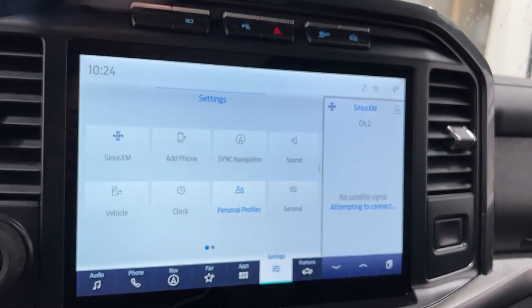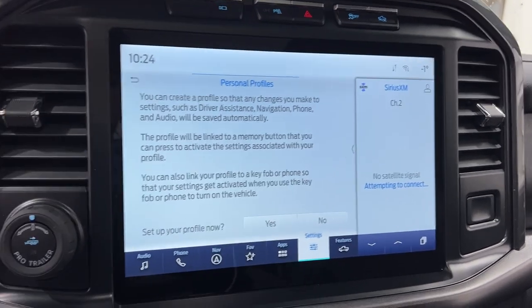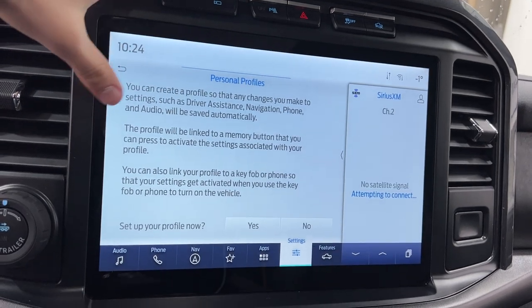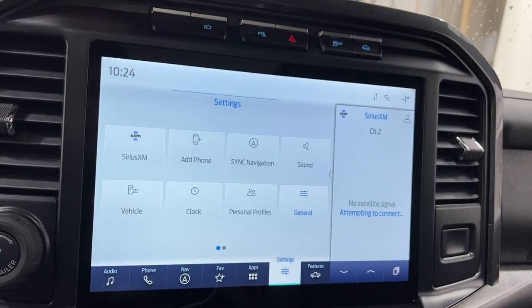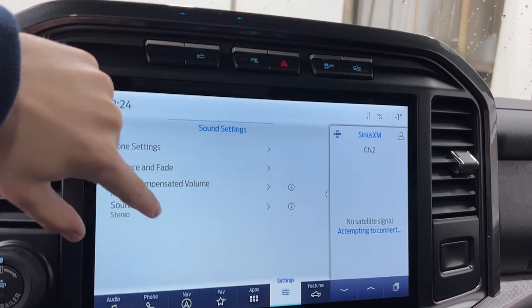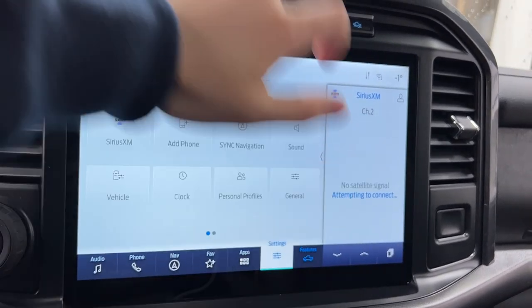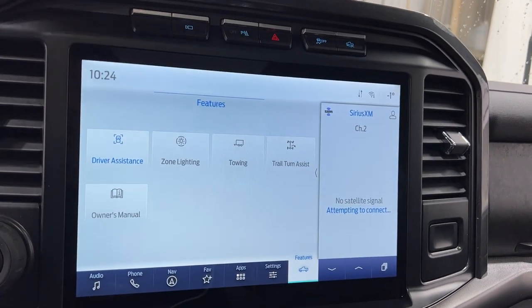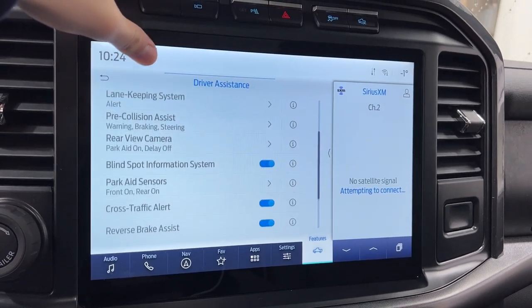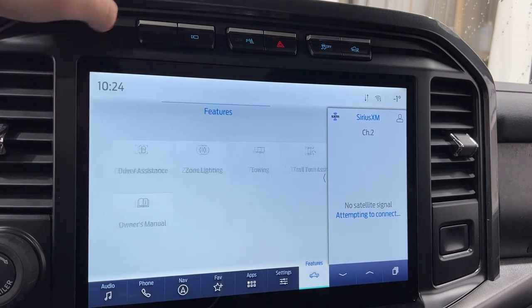Getting into the personal profiles, this is going to tailor it to whoever's key is being used. So if you have two drivers of the F-150, each key will be different for each driver, so when you get in, it's good to go for that certain driver. General settings covers the general settings of the F-150. Sound settings is where you're going to control your surround sound with the Bang & Olufsen sound system. And then features include your driver's assistance — your adaptive cruise, your auto hold, your speed limit — all your good driver's assistance features packed and loaded in the F-150 Tremor.